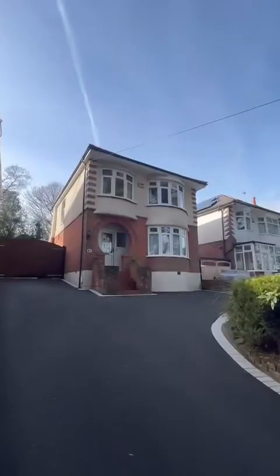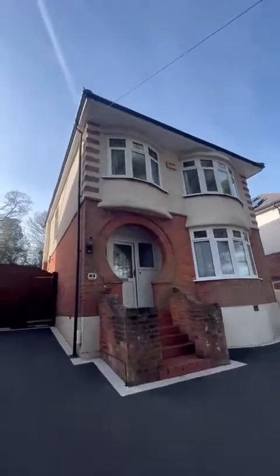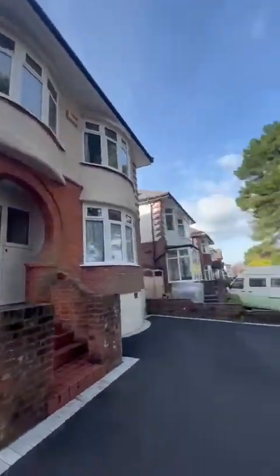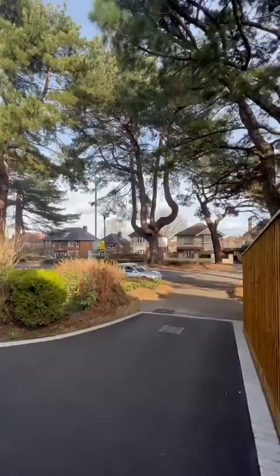I'm going to spin the camera around, but if you need any information after watching the virtual tour, pop us a message and we'd love to show you around. Here we go — the full virtual tour for the property on Westway. I'm just going to give you a quick street view so you can see your location.